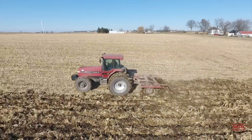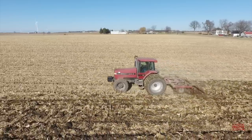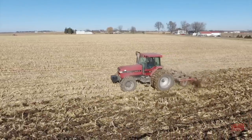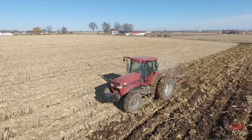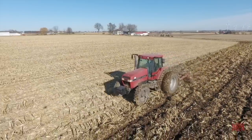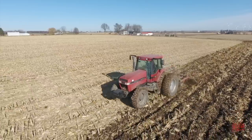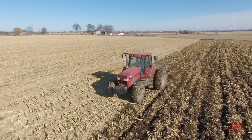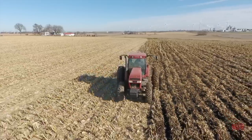The 8950 was manufactured by Case Corporation in Racine, Wisconsin from 1997 through 1998. It features an 8.3-liter, 504-cubic-inch CDC engine rated at 225 horsepower. It's equipped with a full power shift transmission featuring 18 forward and four reverse speeds. The tractor has a 117-gallon diesel fuel tank and weighed in from the factory at 17,445 pounds and can be field-weighted up to 22,980 pounds. The original price tag of a Case IH 8950 was $133,775.